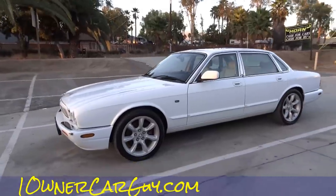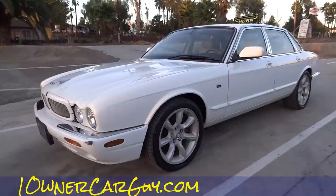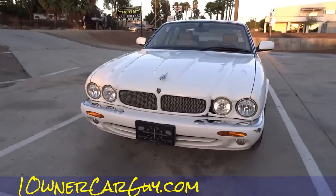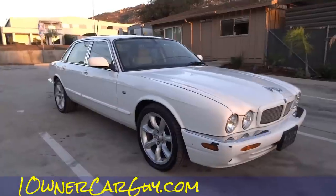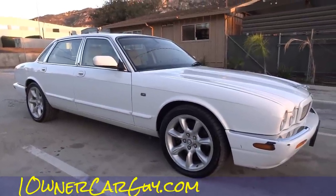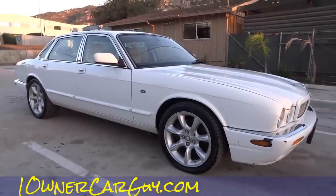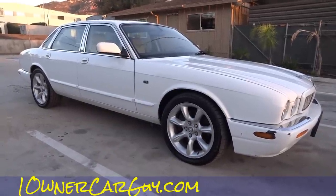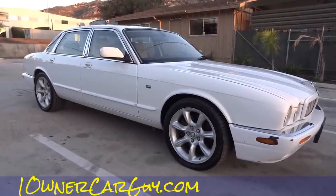OneOwnerCarGuy.com — thanks for watching. Make sure and like, comment, subscribe, share — all that good stuff. I really appreciate it. If you've got any questions, my number is 406-544-6919, you can reach me absolutely anytime. Other than that, this is the 2000 Jaguar XJR — and what a cool car, an absolute steal, especially if you're the kind of guy that knows exactly what to do with this, or if you've got a good connection. OneOwnerCarGuy.com — import, export, any port in the world, just let me know and we'll get it right out to you. Bye.